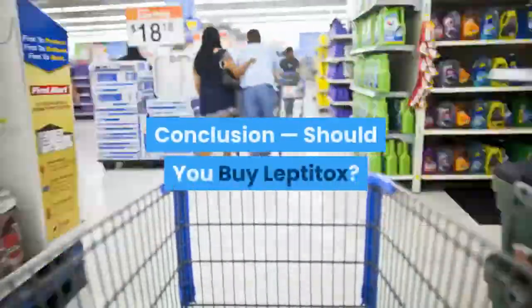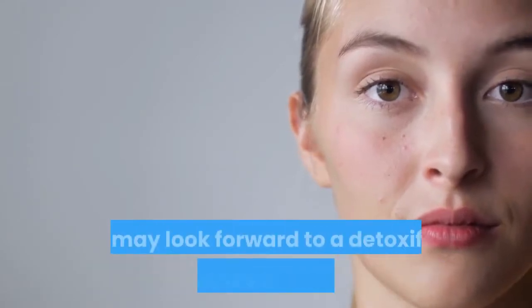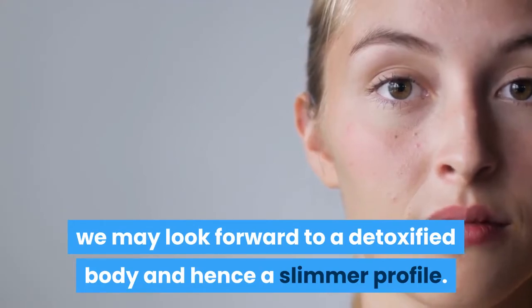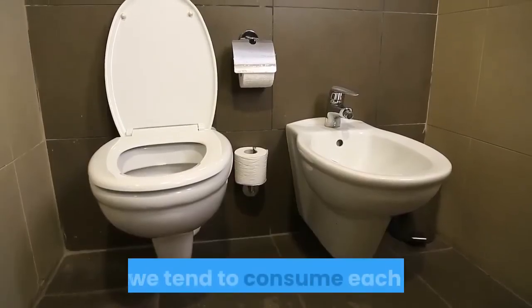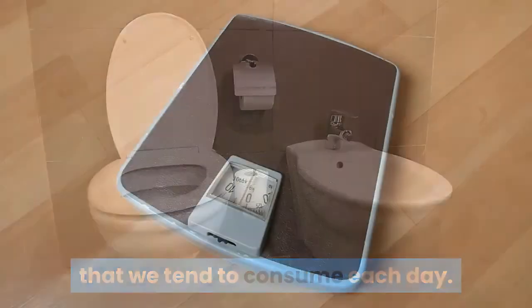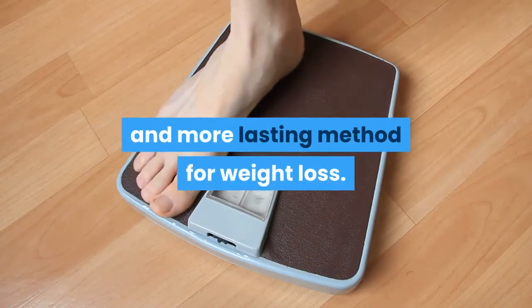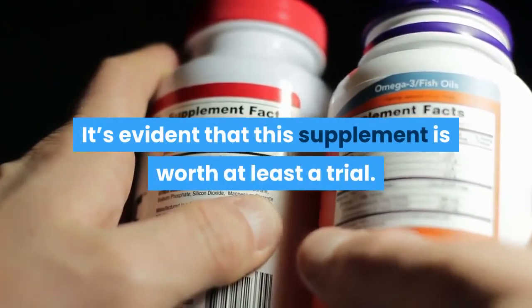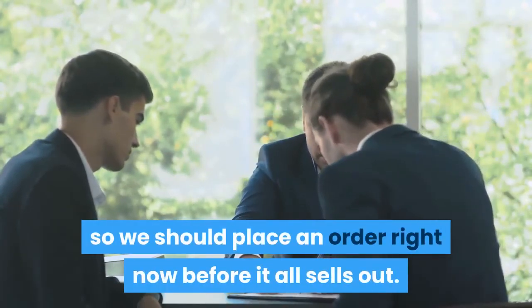Conclusion — should you buy Leptotox? With the regular use of Leptotox, we may look forward to a detoxified body and hence a slimmer profile. The ingredients help to flush out all the harmful chemicals that we tend to consume each day. With this cleanse, we may look forward to a natural and more lasting method for weight loss. It's evident that this supplement is worth at least a trial. There's also a 60-day money-back guarantee, so we should place an order right now before it all sells out.